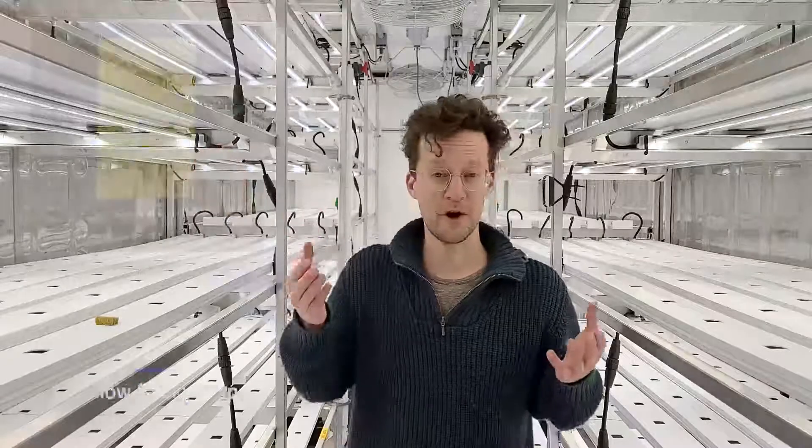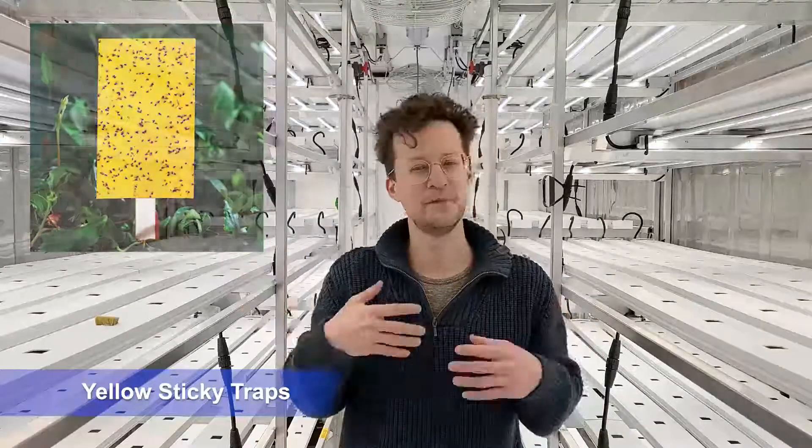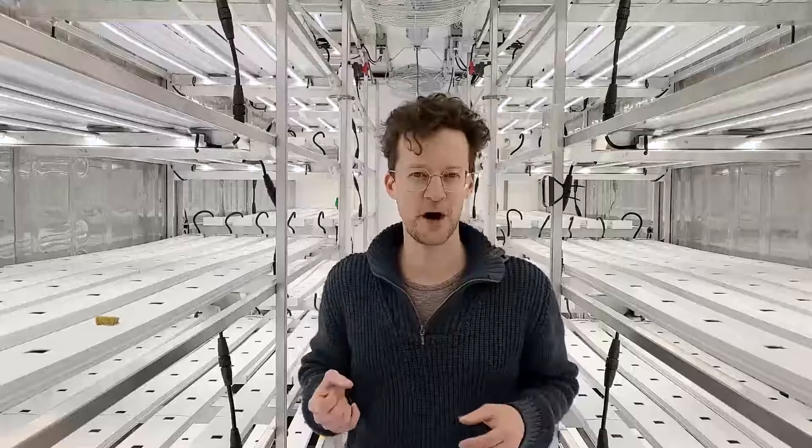What we're going to do to control them is hang what are called yellow sticky traps. Fungus gnats will naturally be drawn to this bright color, they'll stick to these traps, and we can control the populations that way.